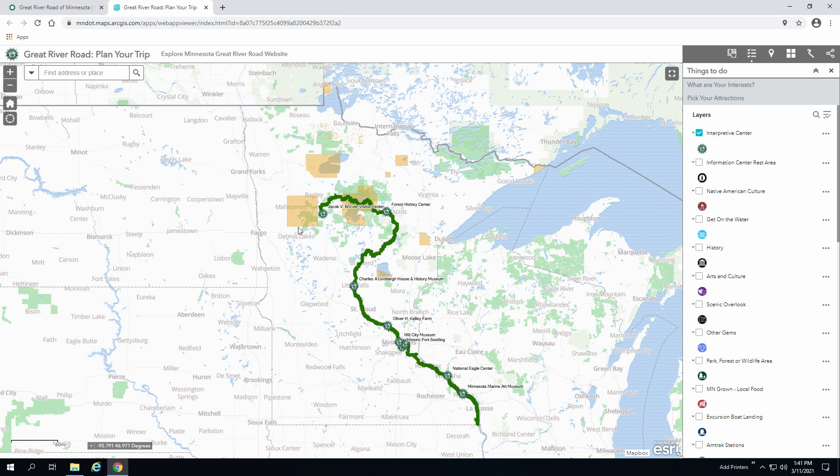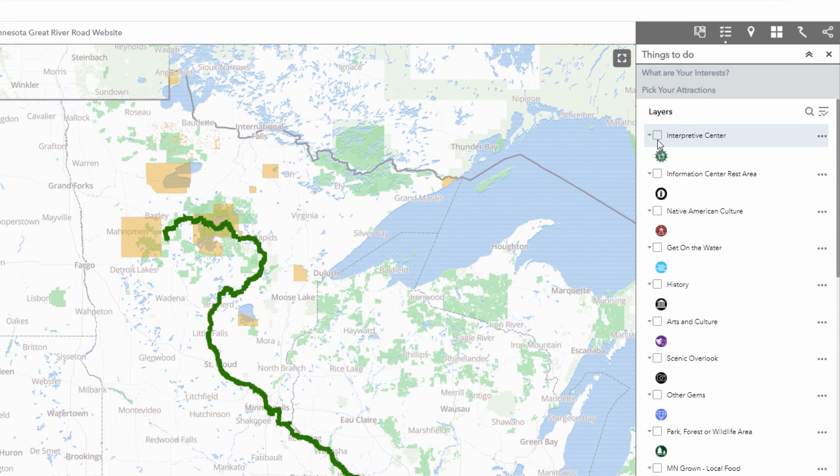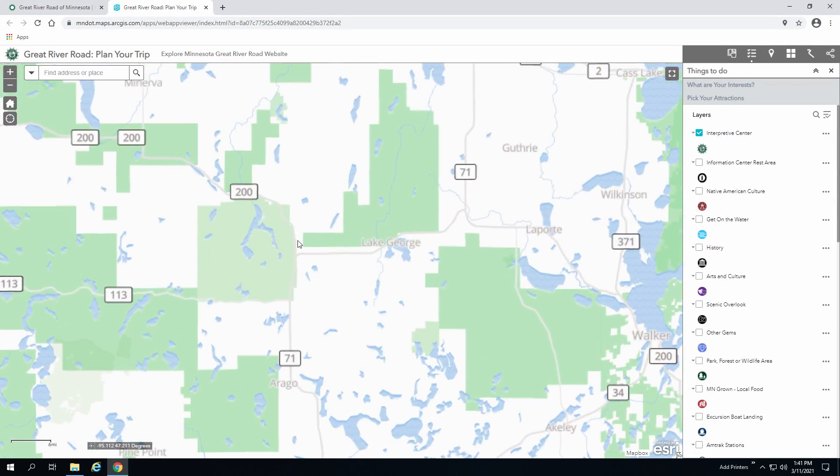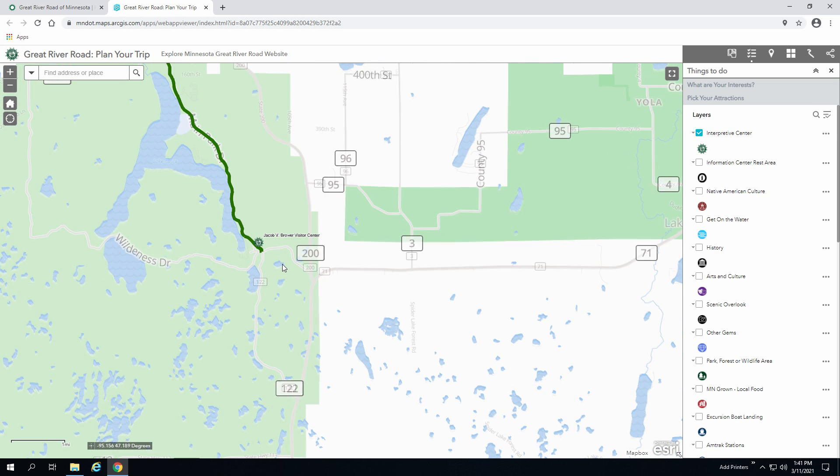To display interpretive centers, click on the box above the Pilot's Wheel icon and zoom to the area you're intending to explore. To learn more about an individual location, you can click on the icon to display its dialog box.